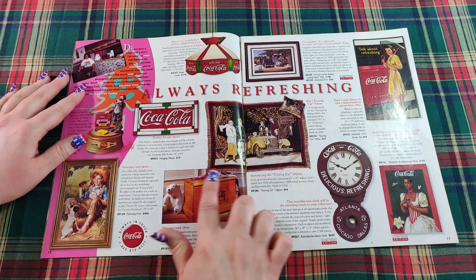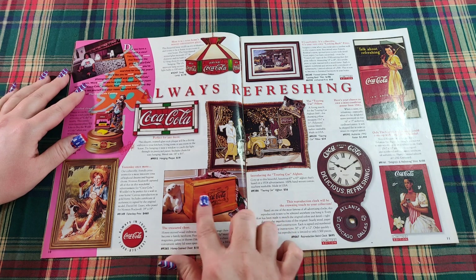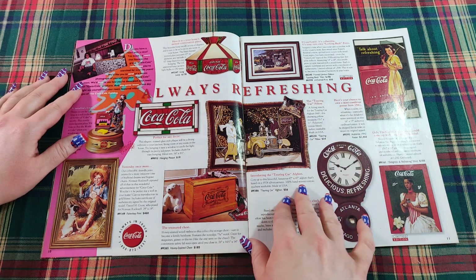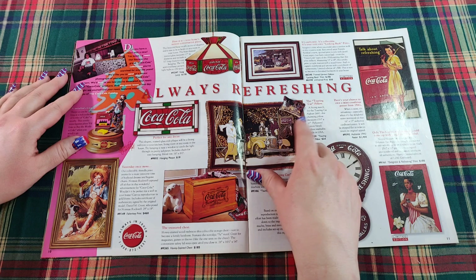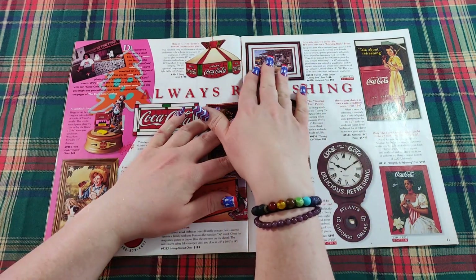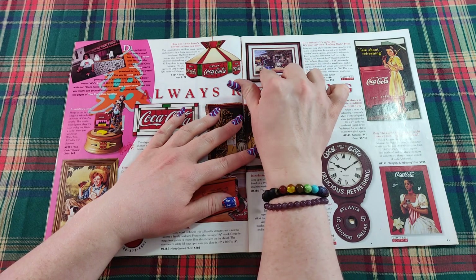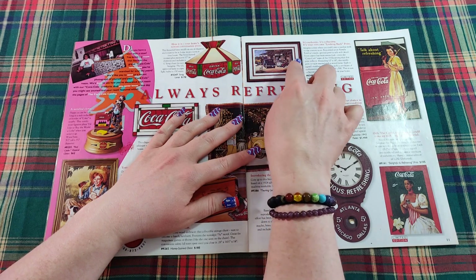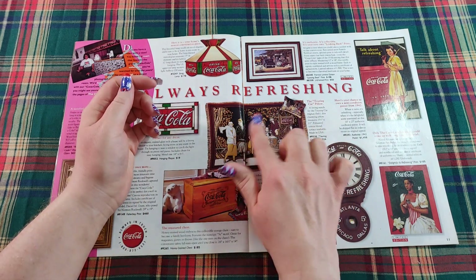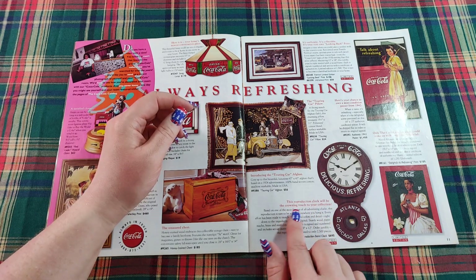Down here is a treasured chest — a honey-stained chest with a Coca-Cola emblem. And another tapestry throw called the Touring Car Afghan with a little Coca-Cola design. Up here is an authentic collectible 'Looking Back' print in a 1930 setting with a Coca-Cola sign. There's also a Touring Car pillow that coordinates with the afghan, and a reproduction clock as the crowning touch to your collection.